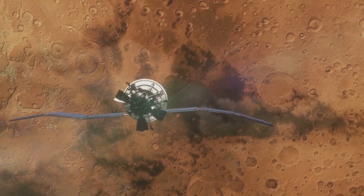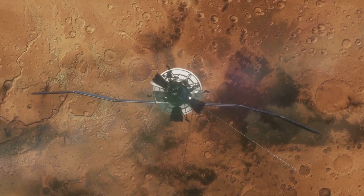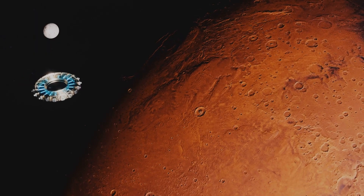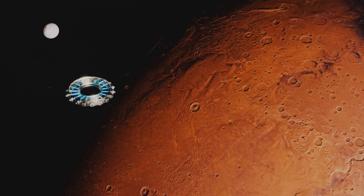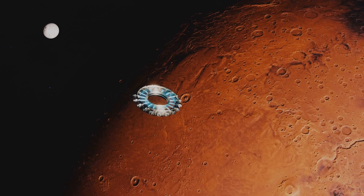But why is this discovery so exciting? It's because methane, here on Earth, is often produced by living organisms. Now don't jump to conclusions just yet — while the presence of methane can be a sign of biological activity, it can also be produced by geological processes such as interactions between water and rock.